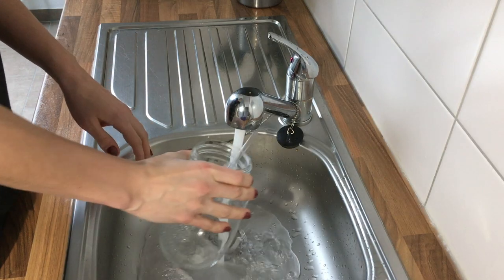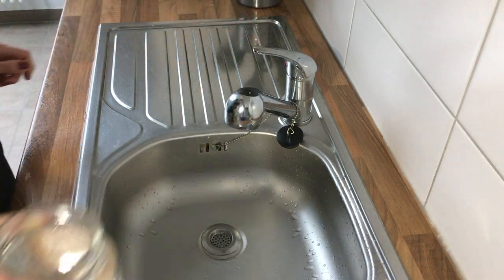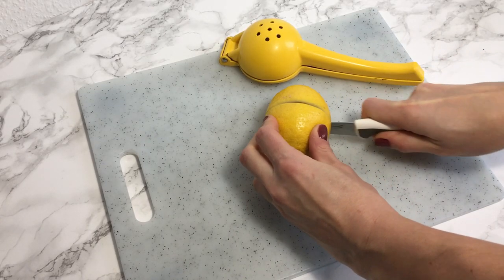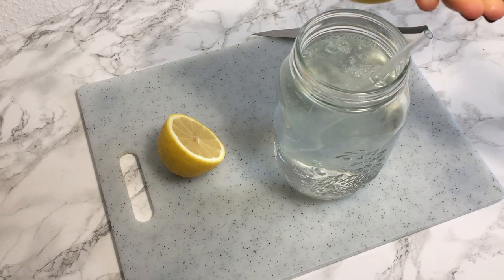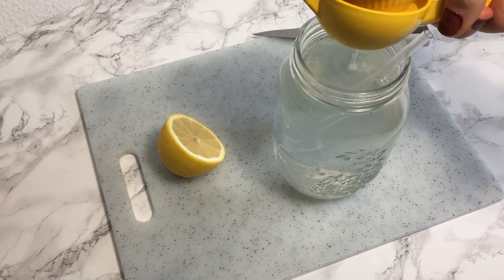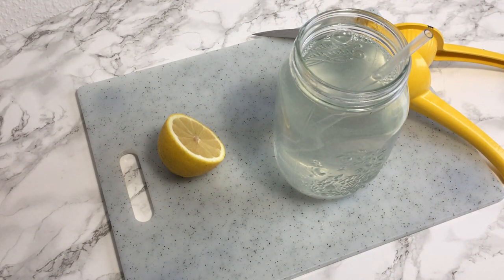I always start my morning the exact same way, and that is with hydration. First thing in the morning I fill up my one-liter mason jar with warm water and then add the juice of about half a lemon. Not only am I hydrating my body, but lemon water helps to flush away toxins, aids digestion, and lemon is full of vitamin C for a little immune system boost.